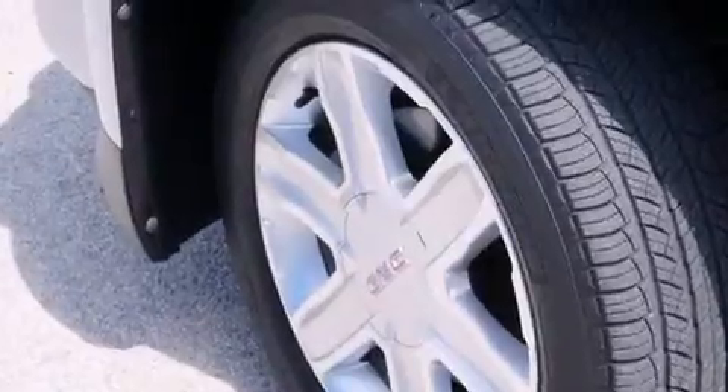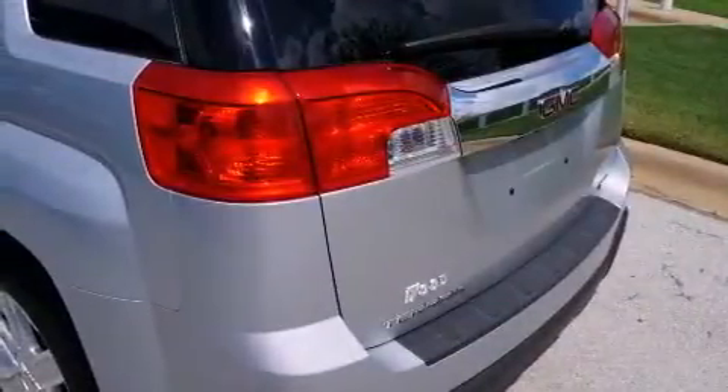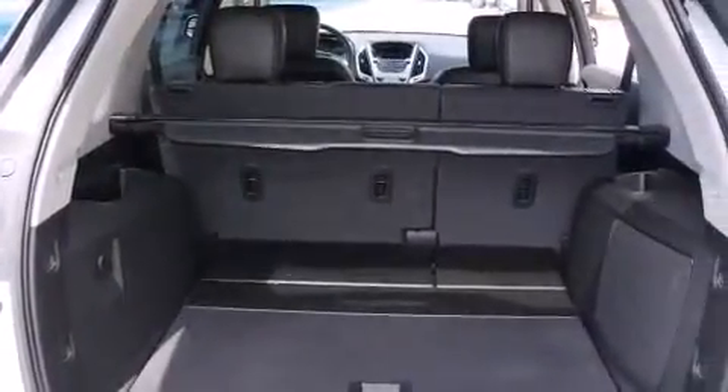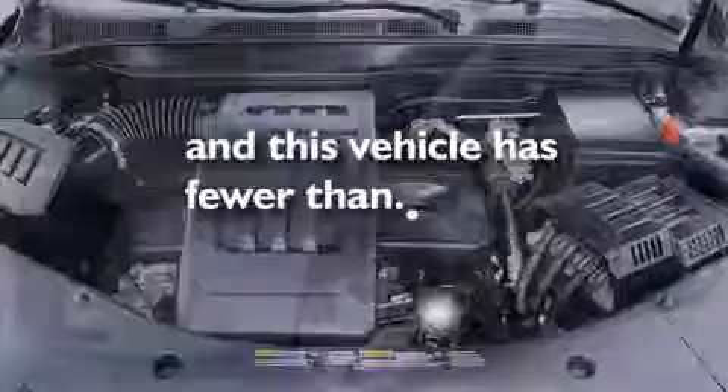The following features are also included: air conditioning, cruise control, full power accessories, a digital information center, side impact airbags, a rear window defroster, a security system, a traction control system, a keyless entry system, and this vehicle has fewer than 11,000 miles on the odometer.